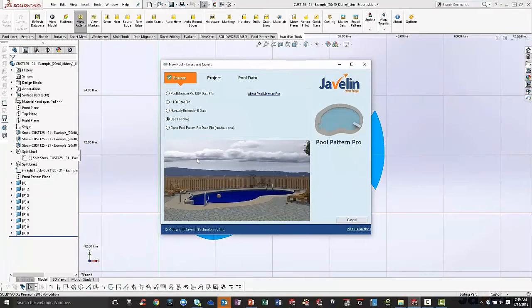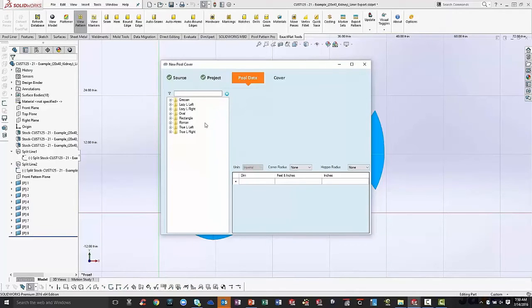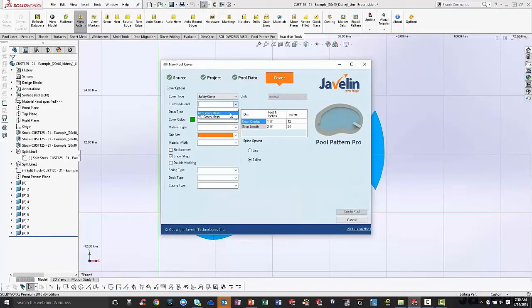Let's create another one and try out a cover. In this case we're going to use a template — we've got a fully featured template option for both covers and liners. Type in a project ID; you can see there's a little X in the corner so you can't create redundancies — it knows if you've already created something with the same name so you don't save over any projects. Select 'cover,' go into pool data, and we've got our full list of customizable templates. Let's go with a rectangle — maybe 16 by 32.